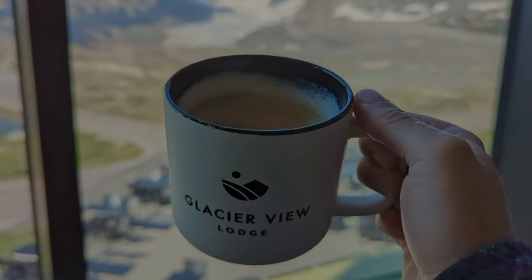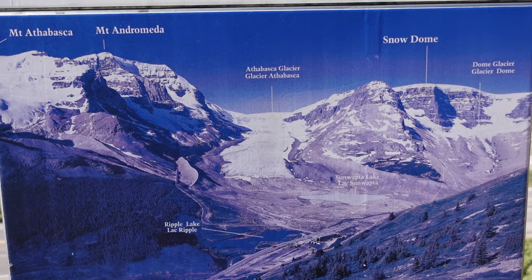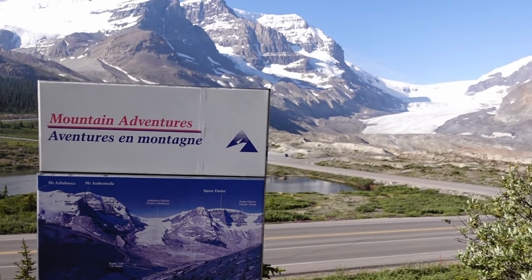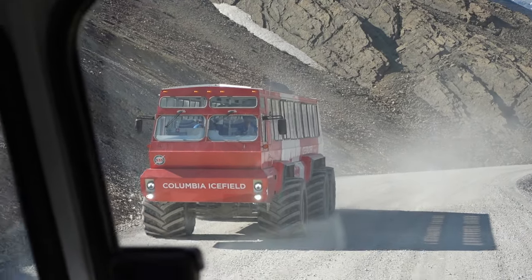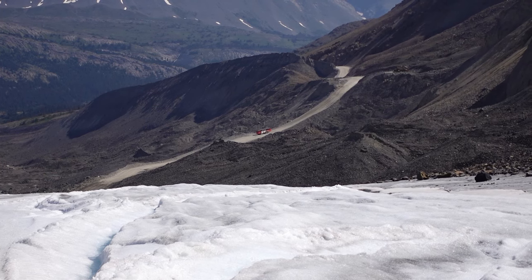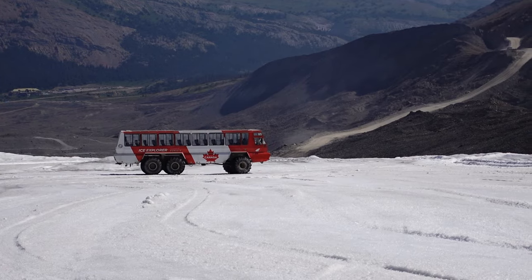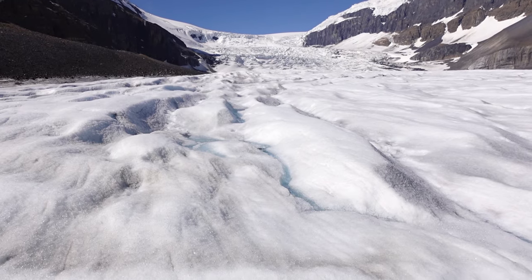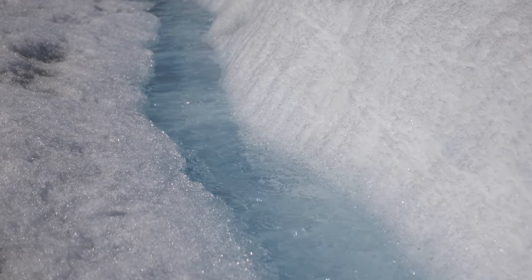The next morning, we enjoyed complimentary coffee and one last glacier view from this vantage point before heading out on our private guided tour of the Athabasca Glacier. One final perk of this package is that you get to be the first to step on the glacier before anyone else. We boarded what was basically a monster truck that brought us to the glacier, where you get to walk on it and admire all of its glory. It's crazy to think that the ice you walk on is 365 meters thick — almost 1,200 feet below you. The best part was drinking glacier water, the freshest I've ever tasted.